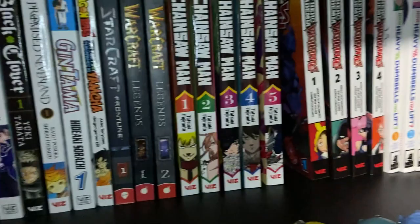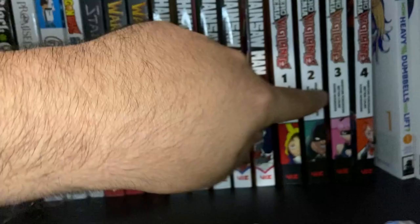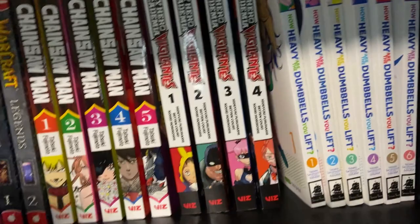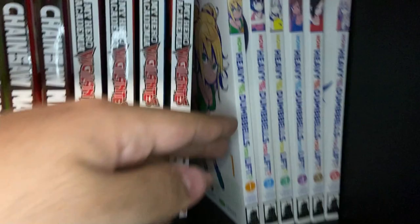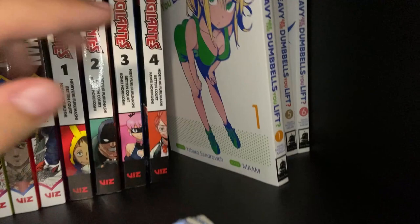We've got My Hero Academia Vigilantes Volumes 1 through 4 — I think I picked these up on a deal at Half Price Books. I read the first two and it's pretty cool — a side story of My Hero that features different characters. If you're interested in more world building for My Hero, it might be worth it. Then How Heavy Are the Dumbbells You Lift — a comedy ecchi series featuring a young lady who realizes she needs to start going to the gym more. She starts going, makes friends at the gym, and really starts to learn a lot about herself.